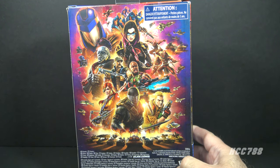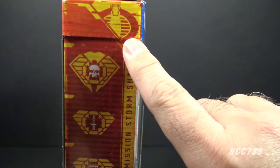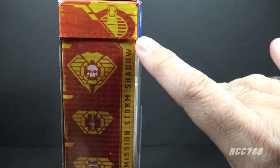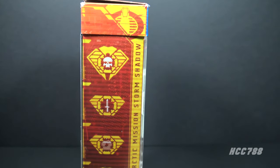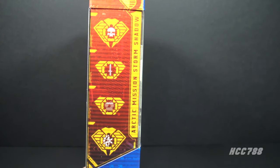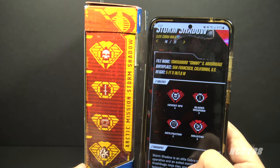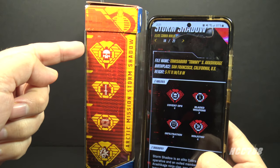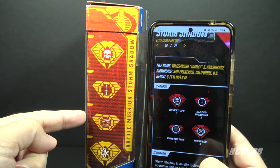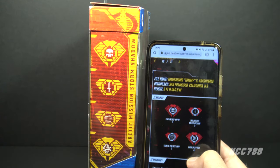On the back of the box we have the generic poster artwork we've seen on other GI Joe Classified Series figures. On the other side of the box we have these symbols, and the box does indicate Storm Shadow is a Cobra character. There are four symbols that represent Storm Shadow's specialties. According to GIJoe.com, this one means Covert Ops level four, this one means Bladed Weapons level three, this one means Infiltration level three, and this one means Ninjutsu level four.